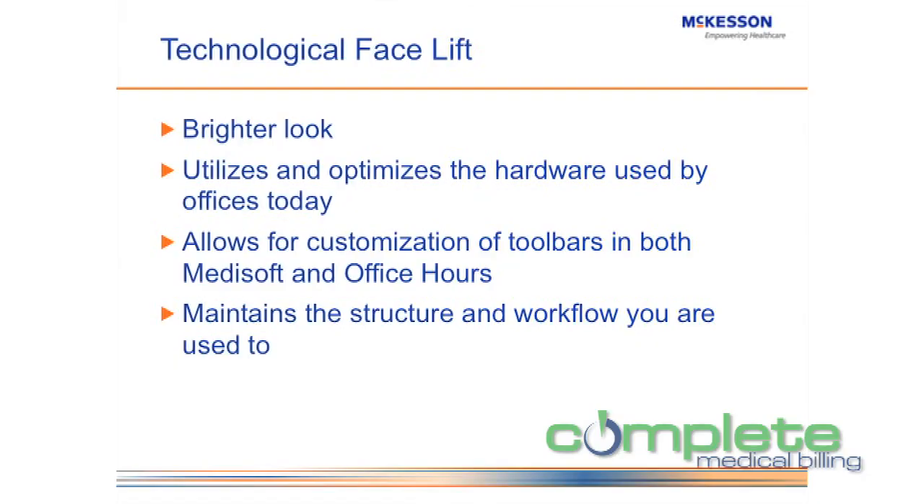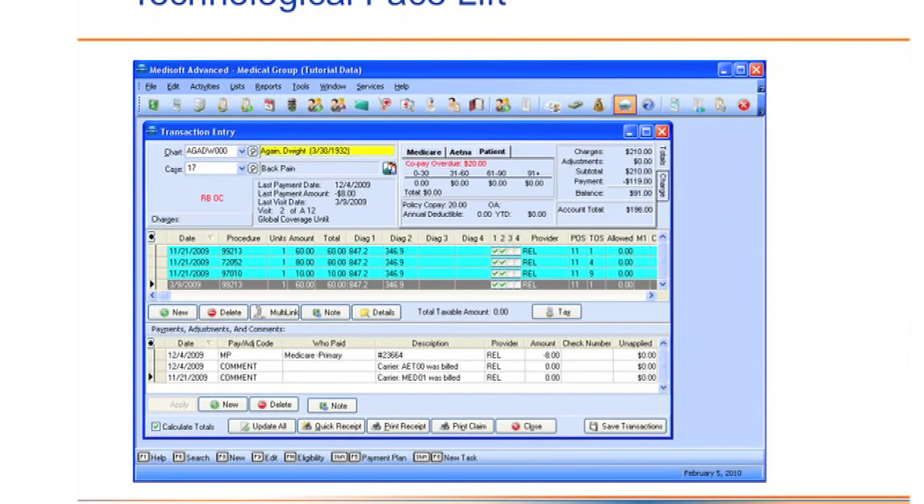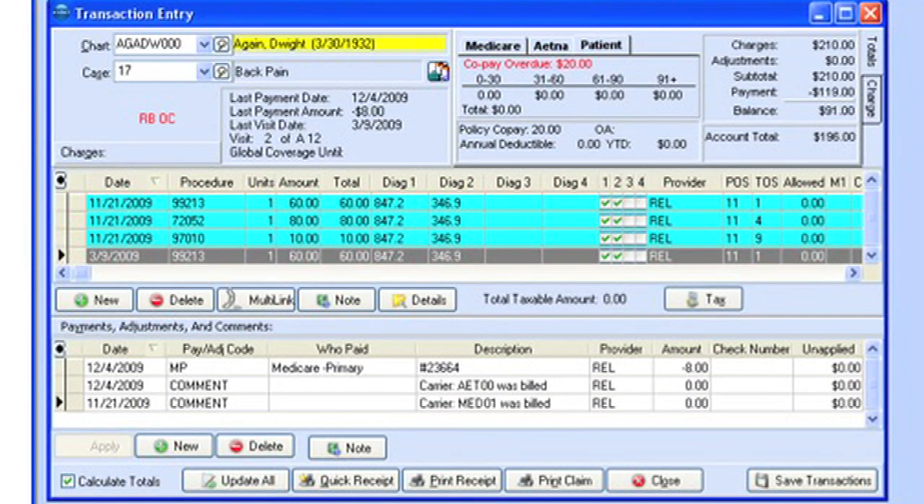The first thing we wanted to do within Metasoft is give it a brighter look. There was a whole lot of gray on the Metasoft program. It looked old. It really didn't fit with the other programs that were there. It's a dated look, so we wanted to really brighten the way that Metasoft looked.